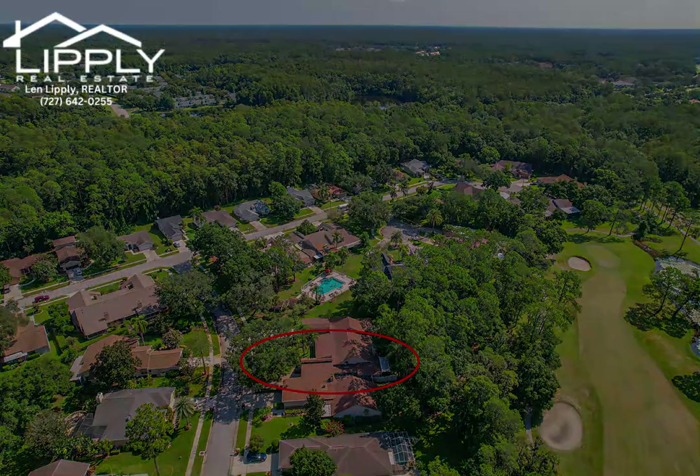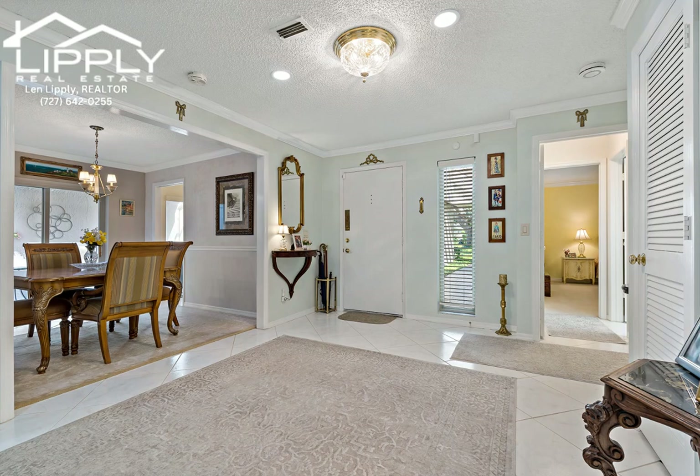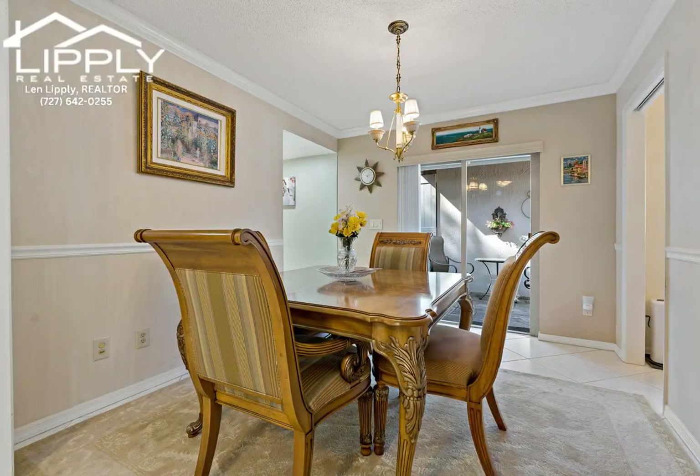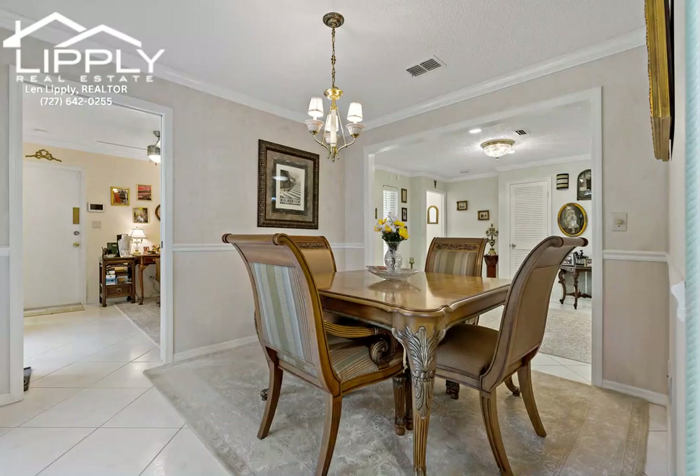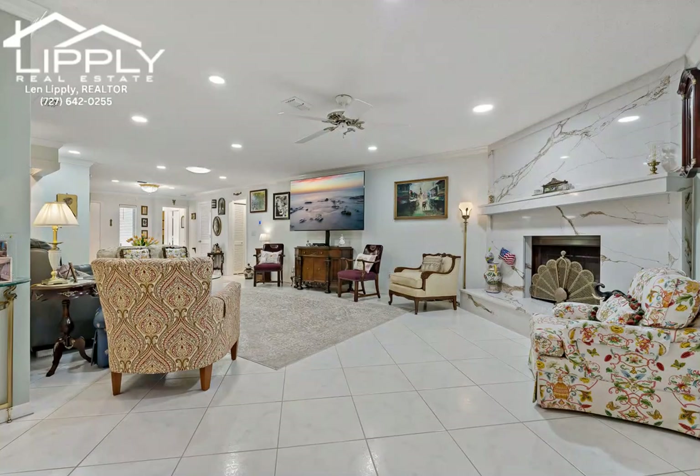With almost 2,000 square feet of living space, this impressive two-bedroom, two-bath plus bonus room home has been exceptionally updated. Enjoy a spacious and open floor plan, vaulted ceilings, and a grand lanai with wall-to-wall windows showcasing the perfect golf course view.